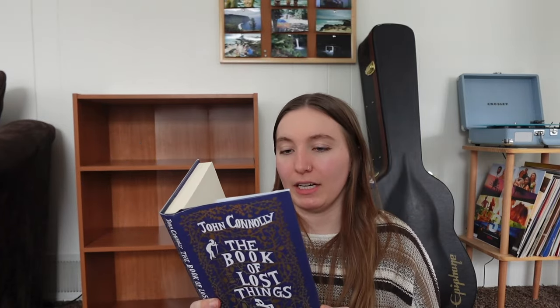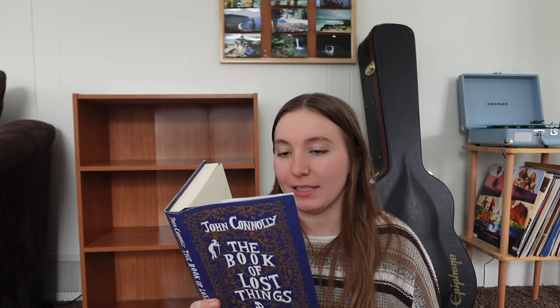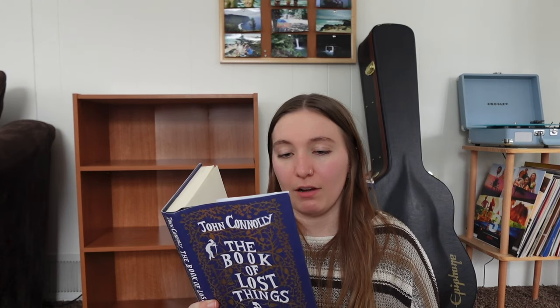The next one is The Book of Lost Things by John Connelly. It says it takes readers through the end of innocence into adulthood and beyond in this dark and triumphantly creative novel of grief and loss, loyalty and love, and the redemptive power of stories. A guy who works at Half Price Books recommended this to me, so I said okay, I'll try it. I think it's just a dark fairy tale kind of book.